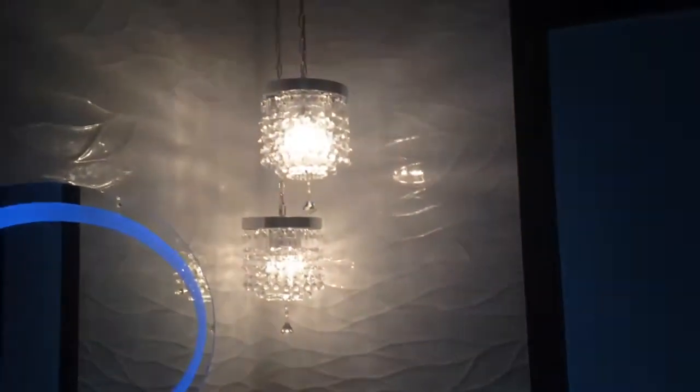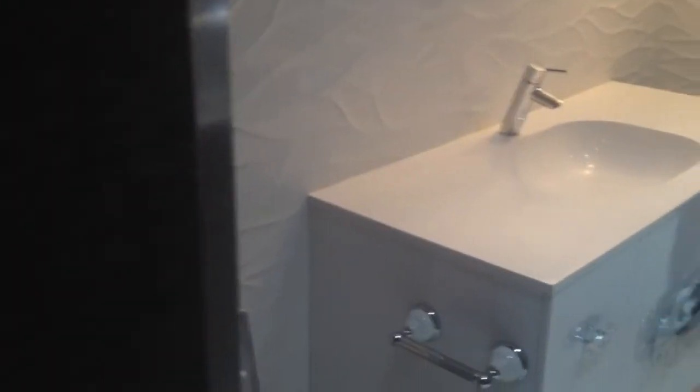This is glass beads wallpaper. This is paper too. This is glass beads. We did all of this in one week. Now I'm showing you guys the final results.